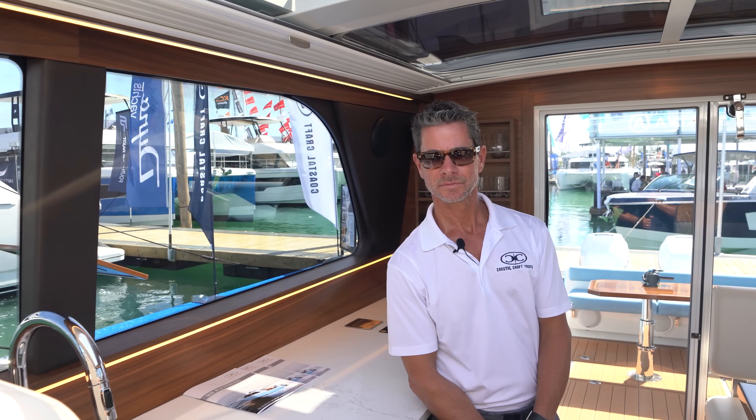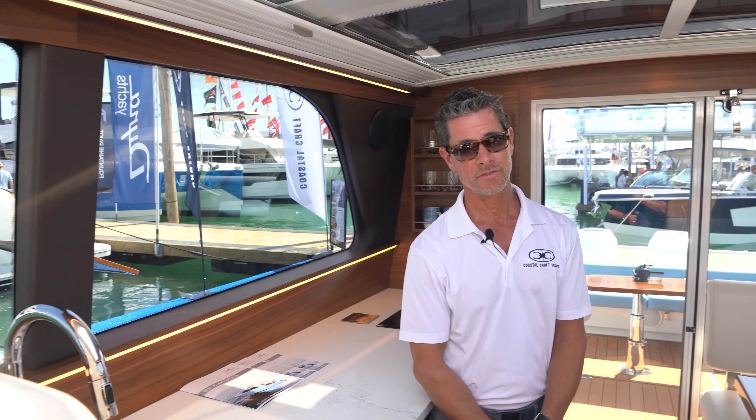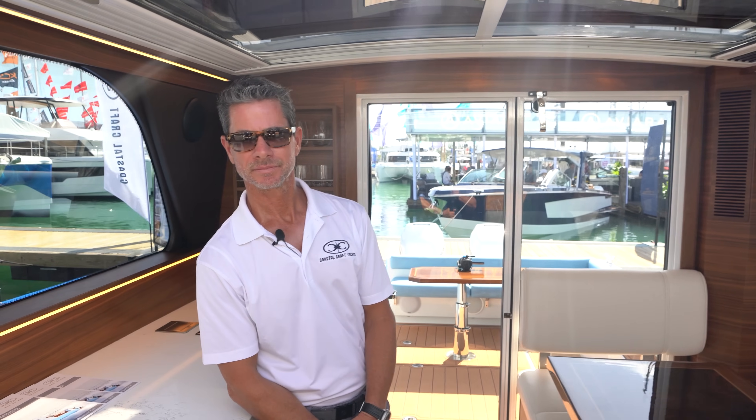This has a pair of 350 Verados? This particular boat has twin 350 Verados. The boat you were on in Seattle had the 400s. How fast is this one going with the 350s? About 45 knots, and a good cruise is around 38 knots — a comfortable cruise on this boat. The fuel capacity is the same as the Seattle boat: 330 gallons. Can you rate this for twin 450s if somebody wanted? Absolutely. This boat was designed to handle up to triple 400s.